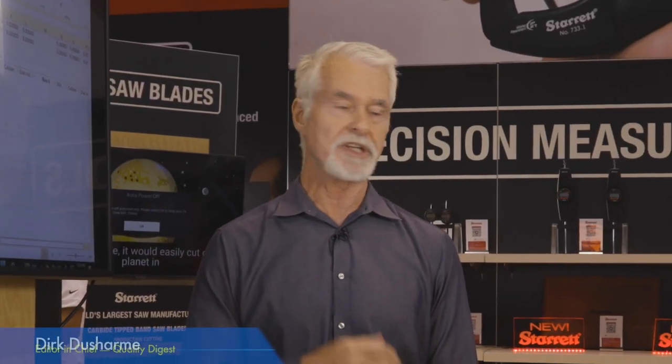Before we do that I'd like to introduce Emerson Lemme, Vice President of Industrial Products North America for Starrett. Emerson, thanks for joining us. Thanks for having us here. It's a pleasure to be part of this video.